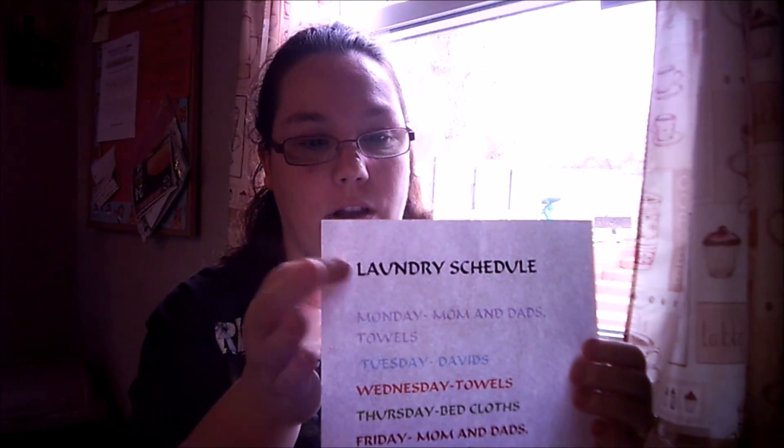I have had this laundry schedule in place for probably a good four years now and it keeps my laundry running smooth. On Mondays: mom and dad's clothes and any towels that need to be done. Tuesdays: David's laundry. Wednesdays: towels again, because you always have a ton of towels. Thursdays: I do bed clothes. And Friday: again I do mom and dad's, and if David's needs done again — which so far we haven't run into that — and then towels.